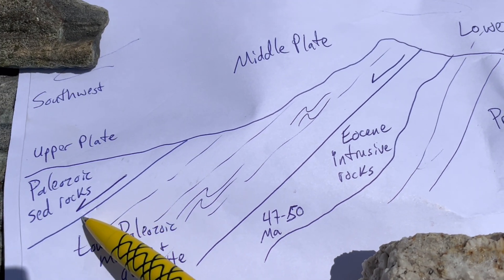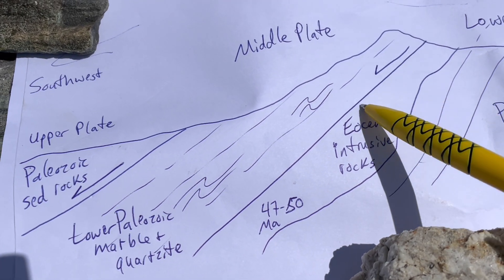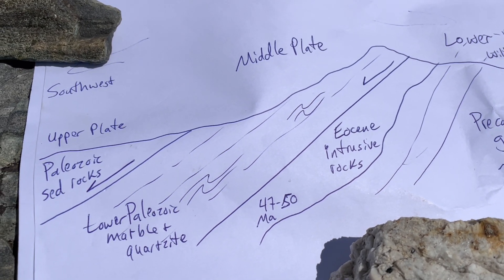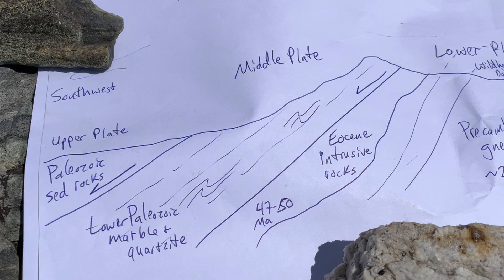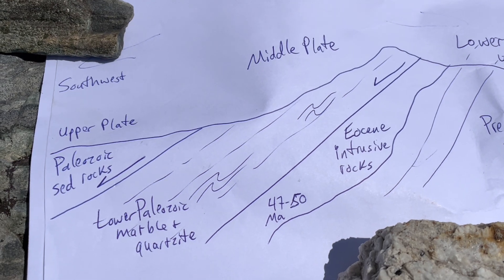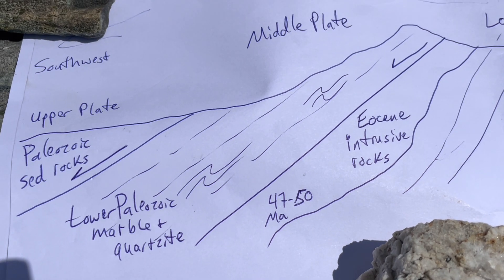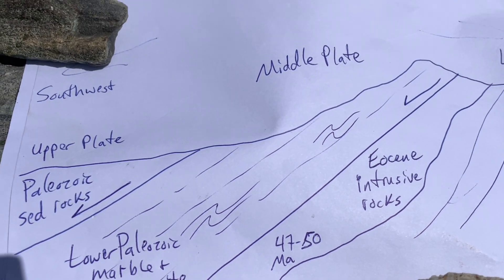The middle plate is a package of rocks bounded by this low-angle normal fault — what we call a detachment fault — and another one as well. These rocks in the middle plate are older Paleozoic rocks, but they've been metamorphosed. They were once sandstones, shales, and limestones, but now they've been metamorphosed into marbles — largely marbles and quartzites. They are in places beautifully folded, and we're not sure if the folding was an earlier deformation from the Sevier Orogeny or if it happened when the stretching took place.